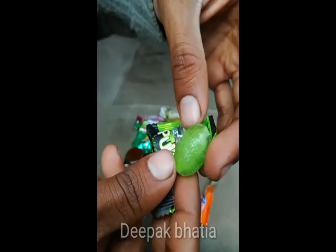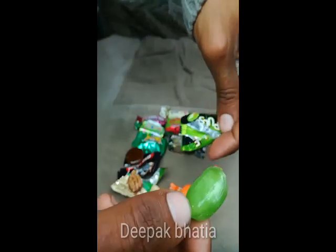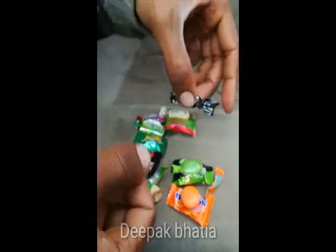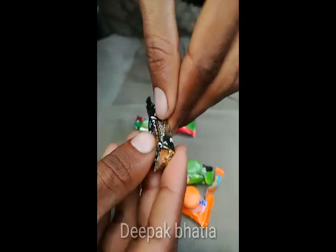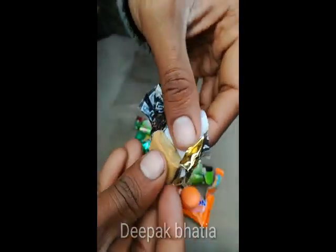So this is Pulse candy. Melody — let's open this. The price is one rupee. So this is Melody.